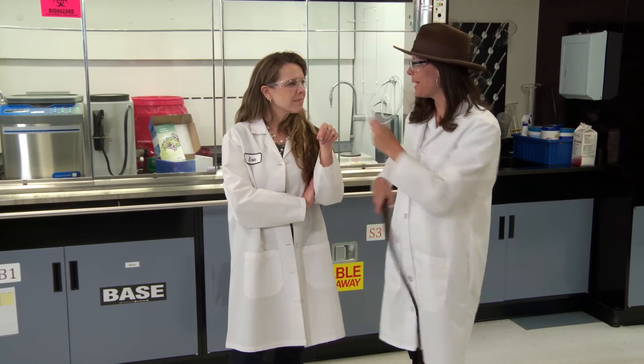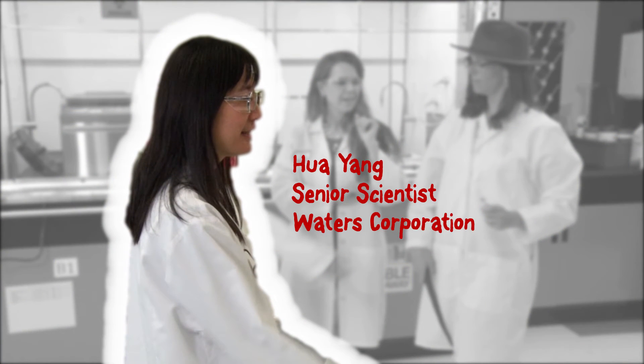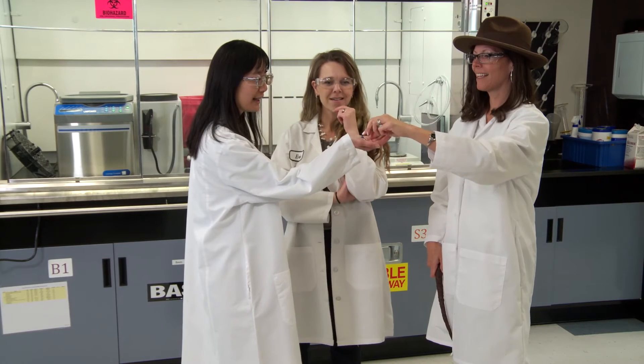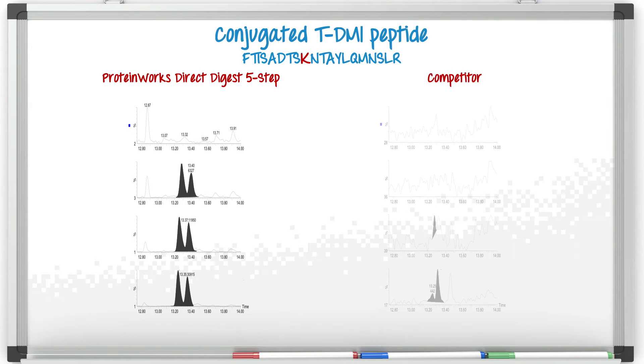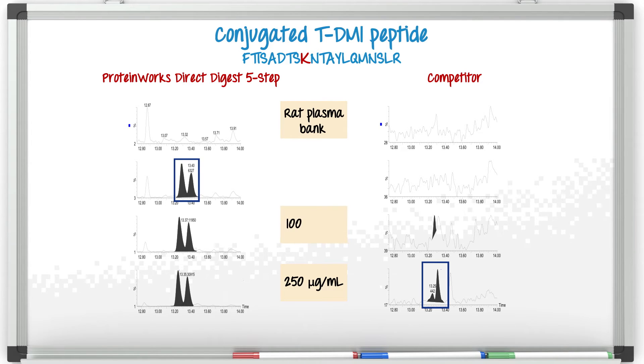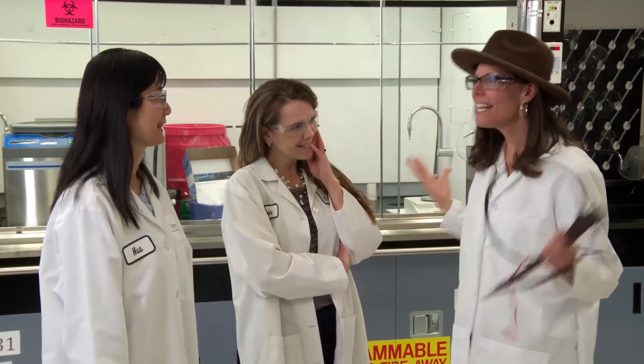So I may have finally gotten you beat. Not so fast, Jen. Not only can we accurately and precisely quantify three different signature peptides from trastuzumab and TDM1, but we can also detect conjugated peptides that the competitive kit cannot. If you look at the data here, we easily see the miscleavage version of the FTIS peptide. Even at 50 microgram per mil, we can detect and quantify it. Considering the site occupancy at this position is very low — on the order of two to five percent — this is actually pretty impressive. Is there anything this kit can't do?